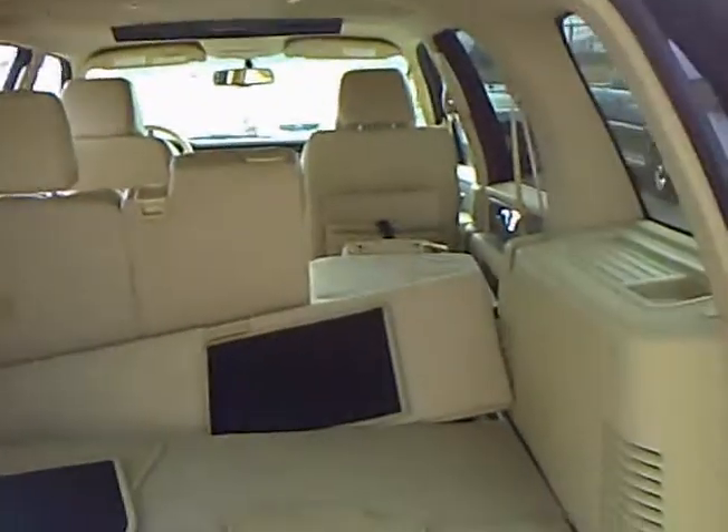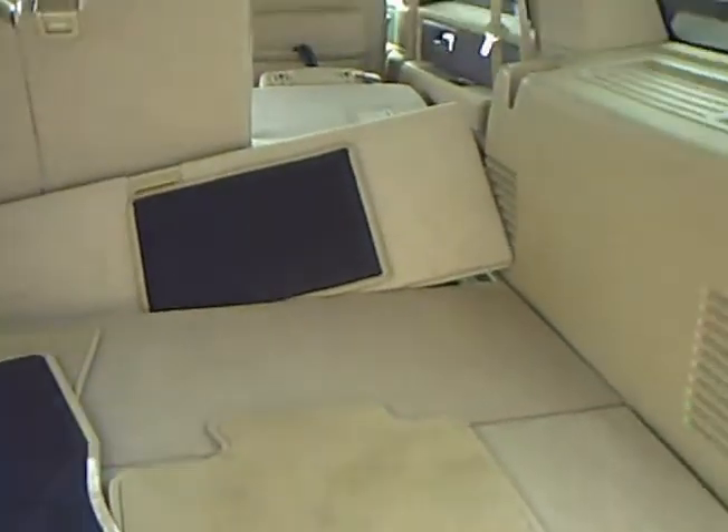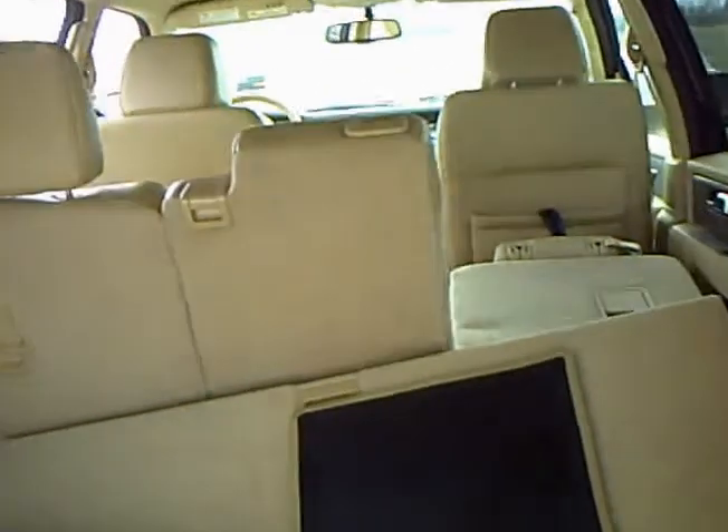There's the rear hatch in the back end for storage. Floor mats are like new. Kind of gives you an idea.